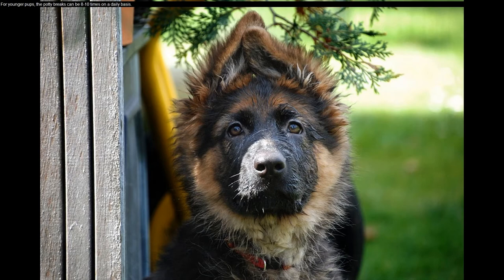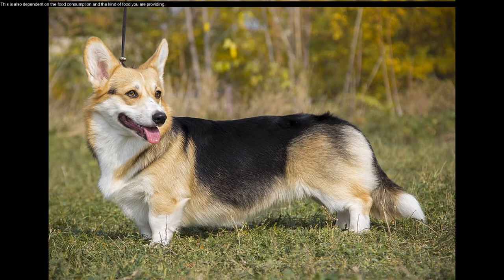For younger pups, the potty breaks can be 8 to 10 times on a daily basis. This is also dependent on the food consumption and the kind of food you are providing.